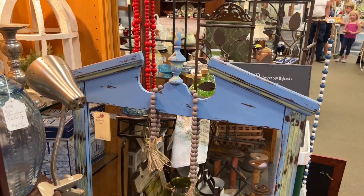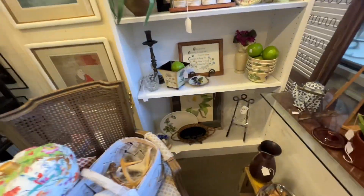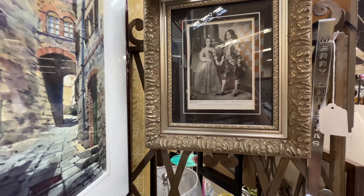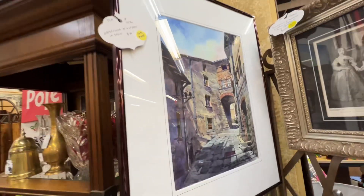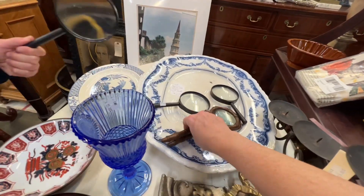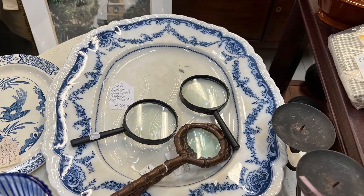That was an old baby bathtub — I think that would be neat for gardening somehow, too, in a garden shed. This mirror had been painted this fun blue and that would look great in a beach house setting. There's a picture of William of Orange and Mary — I guess they look like they're about 12 in that portrait. And then there was this collection of magnifying glasses on top of this absolutely beautiful platter — look at that, so pretty.